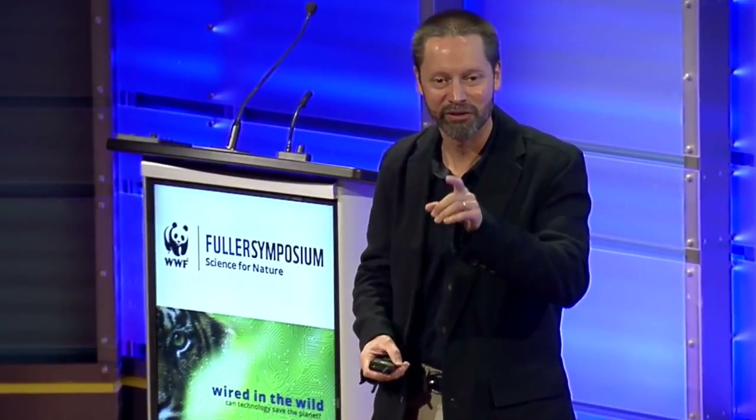The answer to the question, will technology save the planet, is clearly no. People will save the planet, but technology will give them the inspiration and the tools that they need, in the time frame that they need it, to take the action that needs to be taken.